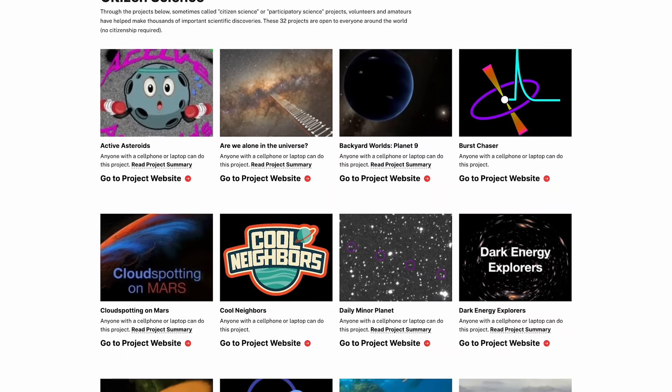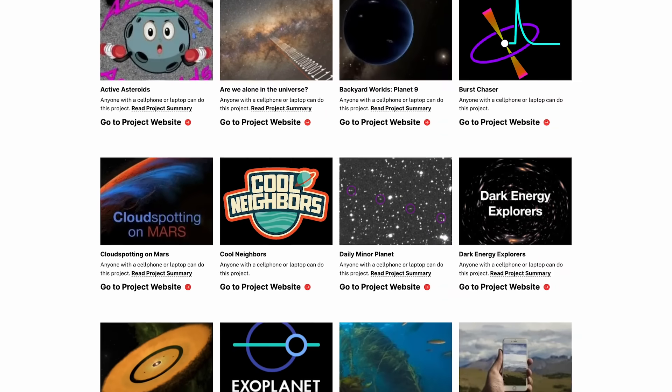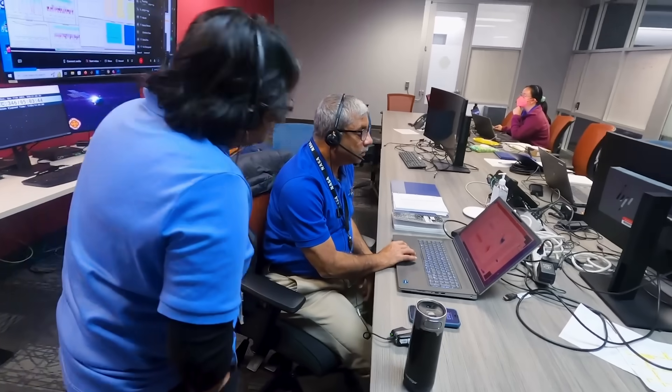You don't have to be a citizen of anywhere to do it. These projects are open to everyone around the world. These are teams of scientists that work with volunteers doing cutting-edge research.